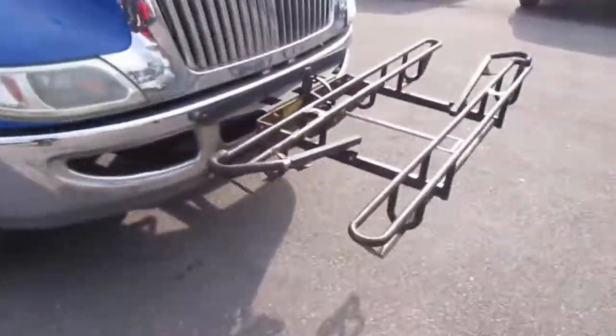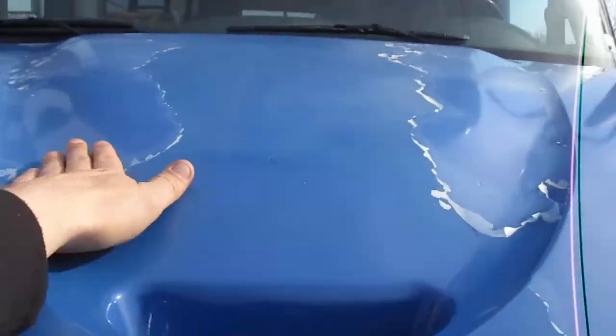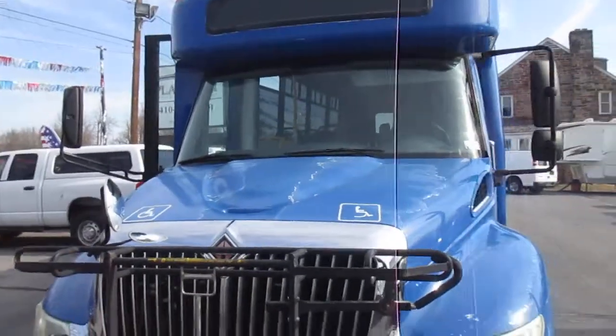The door does function as it should. Here's that bike rack. Clear coat issues kind of all the way around on it — she's not perfect.